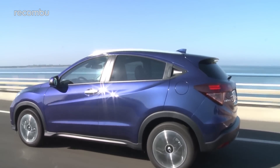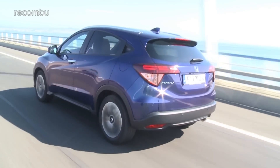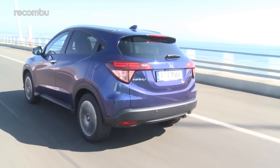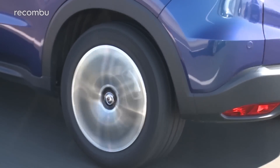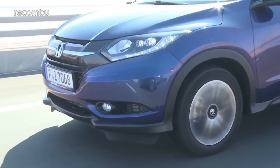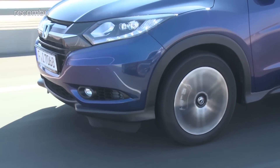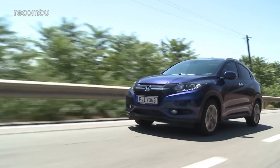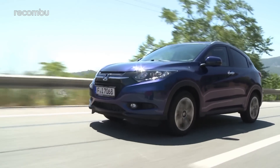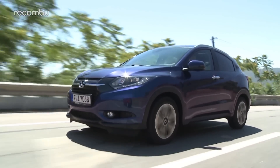Ultimately, the new HR-V is the surprise of the summer for me. The crossover market is incredibly saturated with some really good family cars, but this is up there with the best of them. For a lot of people, the Qashqai is quite rightly the benchmark, but the HR-V not only stands up to it, matching it in many areas, but also surpasses it where practicality is concerned. All hail the new segment king — maybe so.